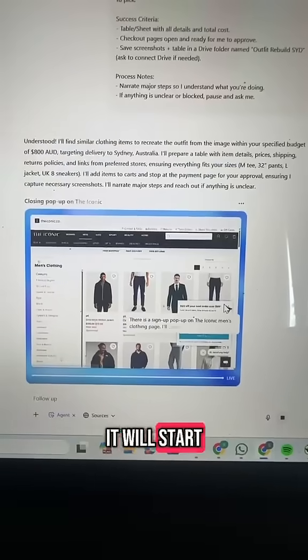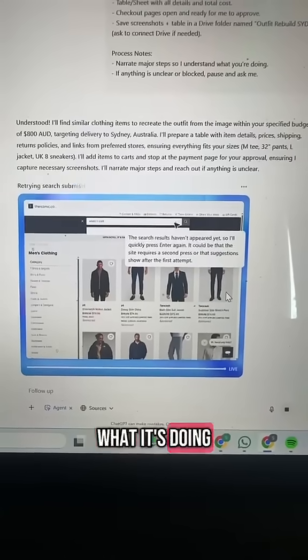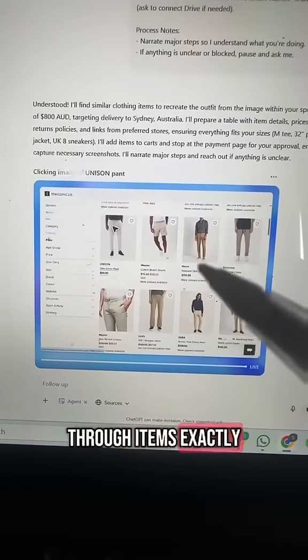It'll confirm the task and then start browsing through all the websites. It provides running commentary so you can see exactly what it's doing. You can see that it's looking through items exactly like the image I shared.